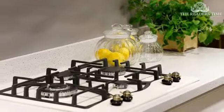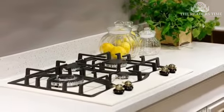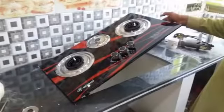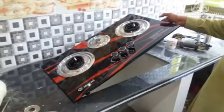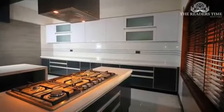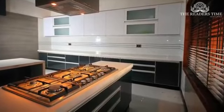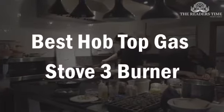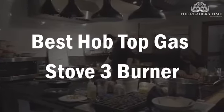Gas stoves have certainly gone through a transformation lately. Regular stoves can serve a purpose but they are extremely backdated now. It is time for you to switch to glass-top gas stoves. That's why today in this video, we will review the best glass-top gas stoves with three burners in India.